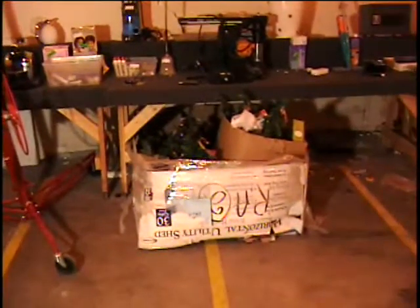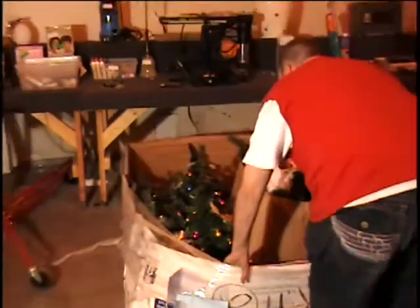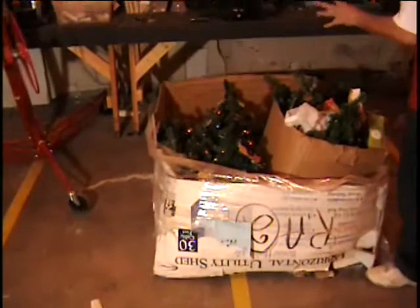Hey everybody, somebody buy my Christmas leftovers. I got a big box of greenery here. This is obviously artificial greenery. Look how big that box is and there's some jewels in here.